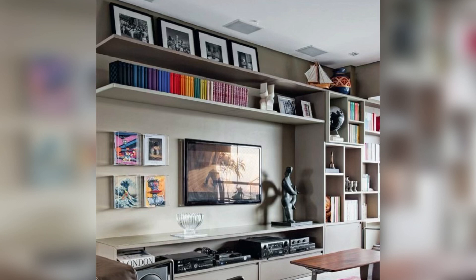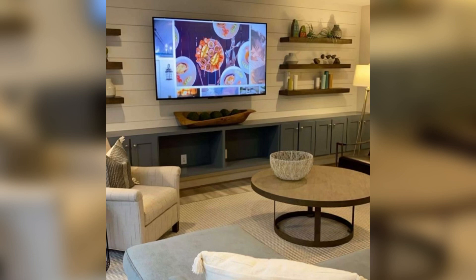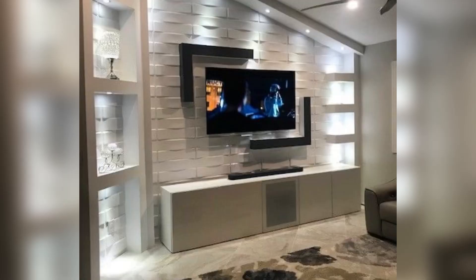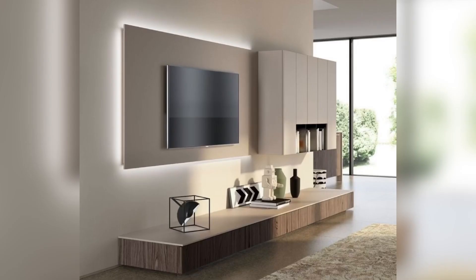Number one: floating shelves. One of the simplest ways to create a TV wall is to mount your TV on a floating shelf. This gives your TV a sleek and modern look, and also allows you to add other decor items like plants or picture frames around it.